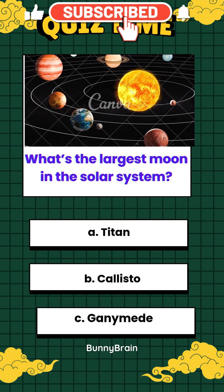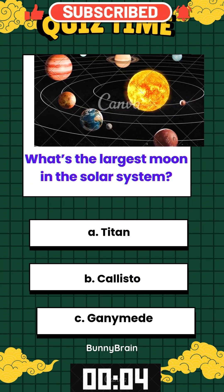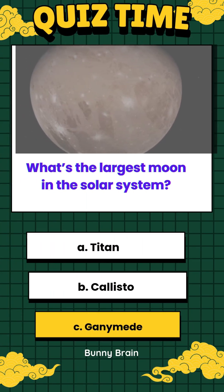What's the largest moon in the solar system? A. Titan. B. Callisto. C. Ganymede. The answer is C, Ganymede. It's even bigger than Mercury.